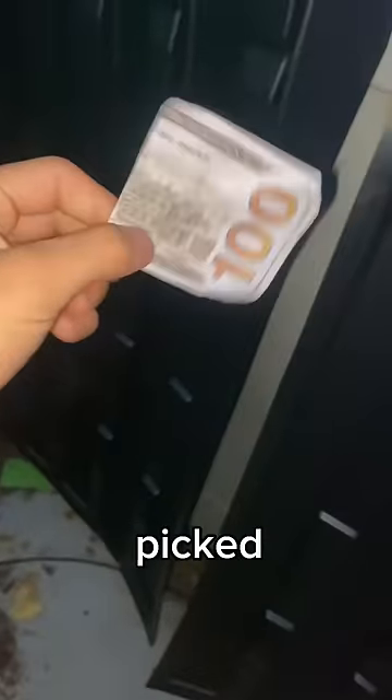Going to the first dumpster, the first thing I saw was this $100 bill, so I went down and I picked it up. Pretty cool.